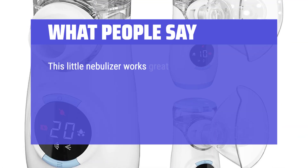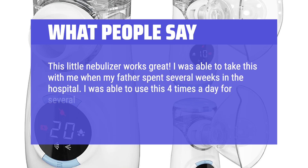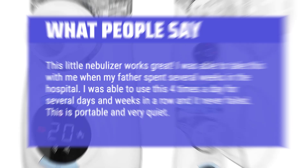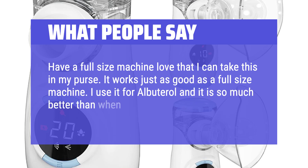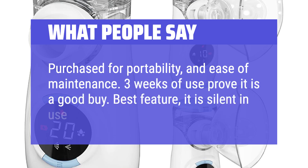What people say: This little nebulizer works great. I was able to take it with me when my father spent several weeks in the hospital, using it four times a day for several days and weeks in a row — and it never failed. This is portable and very quiet. I have a full-size machine but love that I can take this in my purse. It works just as good as a full-size machine. I use it for albuterol and it is so much better than when I use an inhaler. Best feature: it is silent in use.